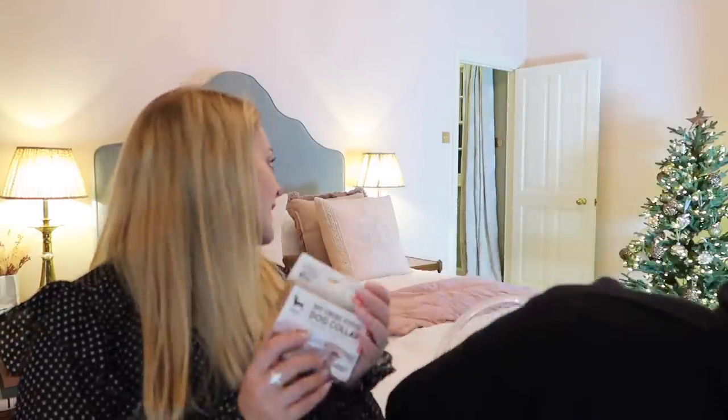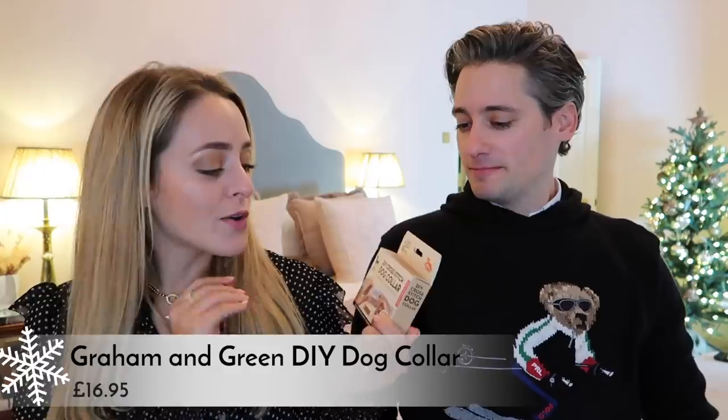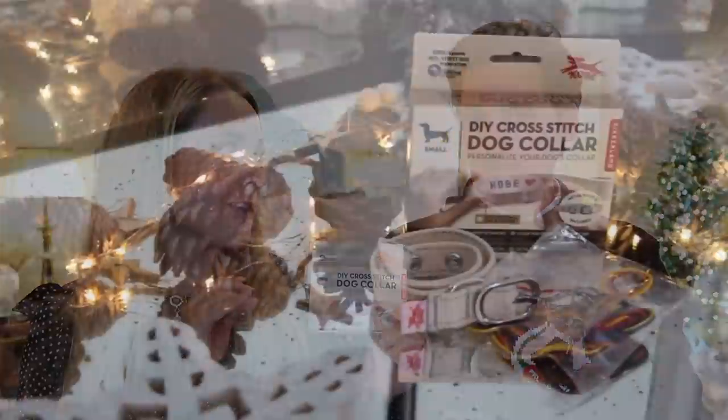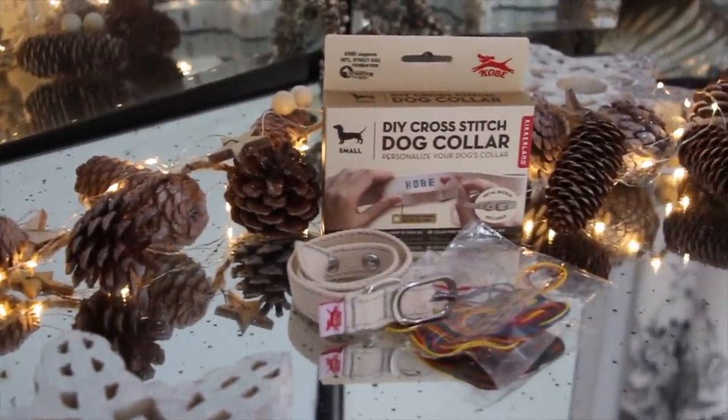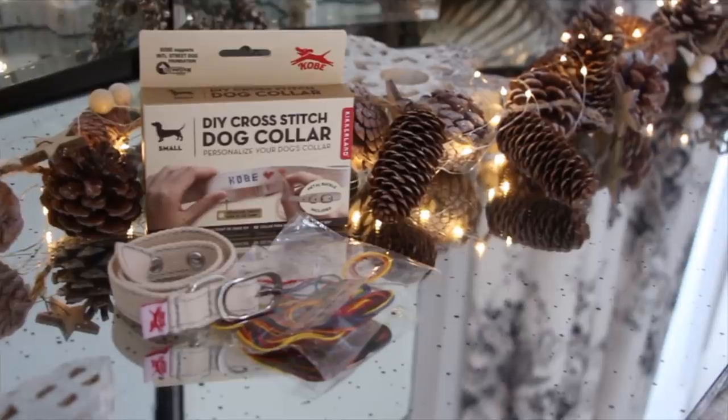My next one is for Piggy — a cross stitch dog collar. Bear with me on this. This is like my equivalent of Mike doing Lego at Christmas — you know, Mike's tradition of a new Lego every Christmas. I'm going to do this over Christmas for Piggy. Super cute, I love it.